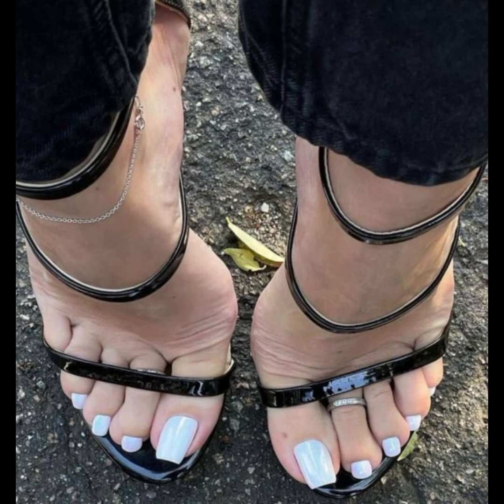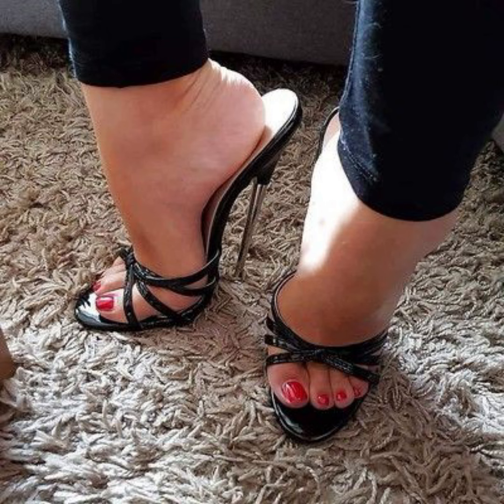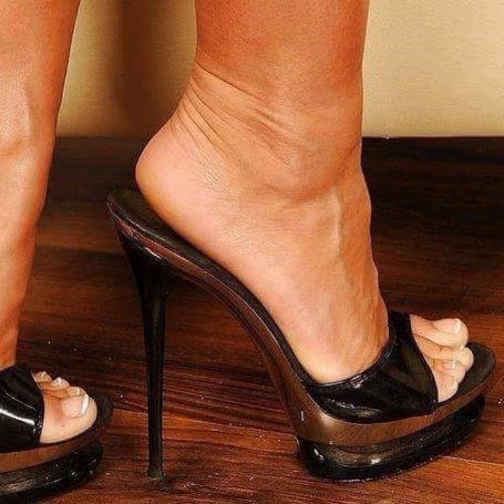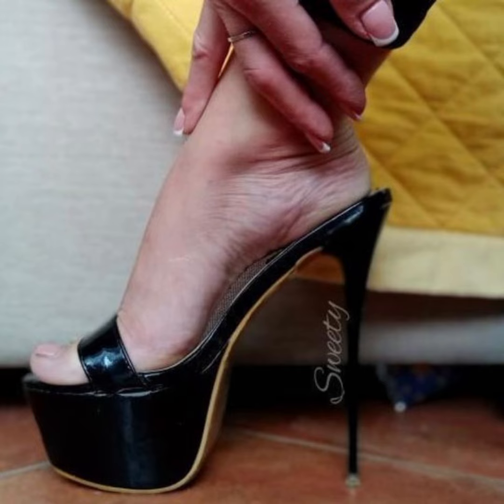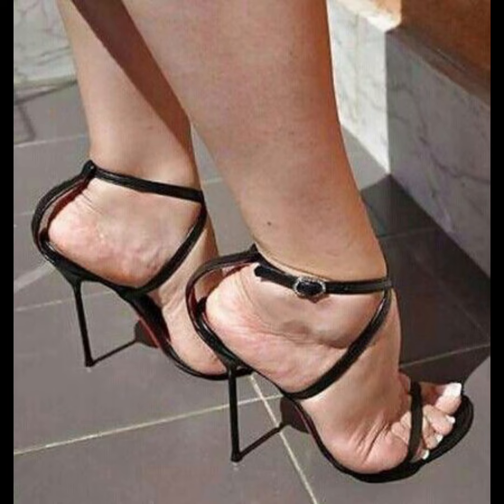Today my video topic is about a stylish and graceful collection of slit stiletto high heels for women. This collection is for those women who love to wear high heels. You can get more beautiful and latest ideas from my video and learn about new trending fashion.